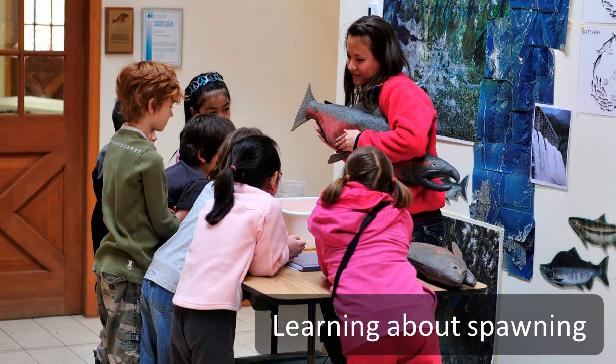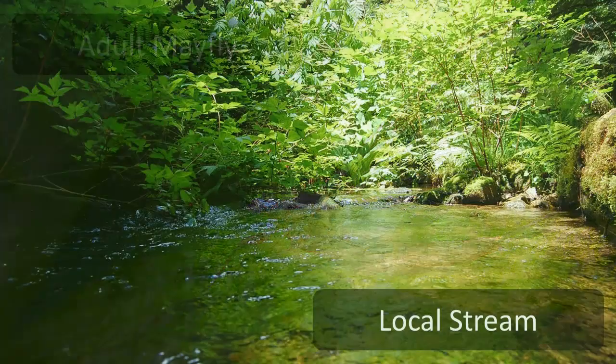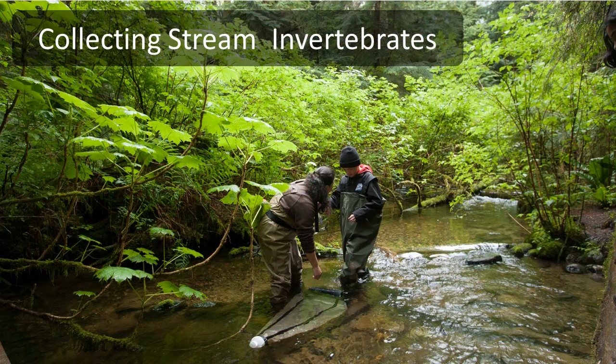Journey Down the Seymour is a unique education experience we offer each spring, bringing classroom studies of salmon to life. A day of immersion in a local salmon habitat uncovers the key elements in the life of a salmon. The following highlights some of the content of a typical Journey Down the Seymour field trip.